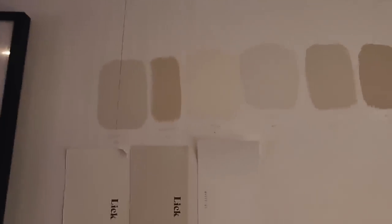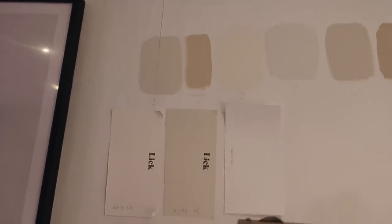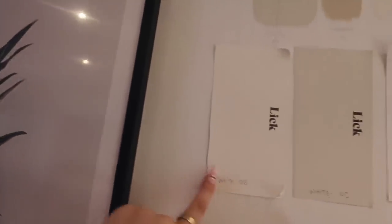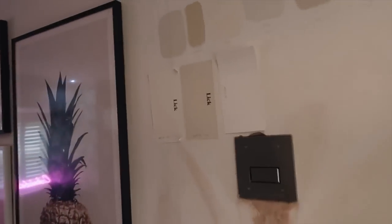We're going to carry on with the paneling today and I'll talk you through some paint options. This is what we're dealing with: Schoolhouse White, a few Rustoleum shades, and some Lick shades. These two — White 05 and Schoolhouse White — are very similar, and I think it's between those two. I want to paint everywhere in White 03 to give it more of a glow rather than that hospital white vibe, to warm up the room.